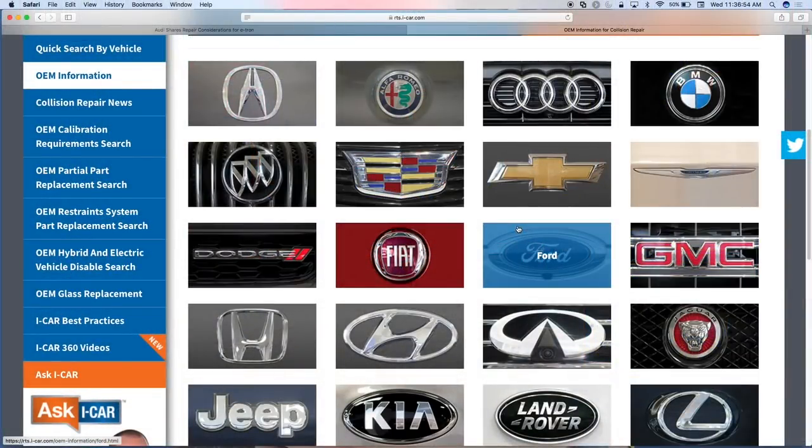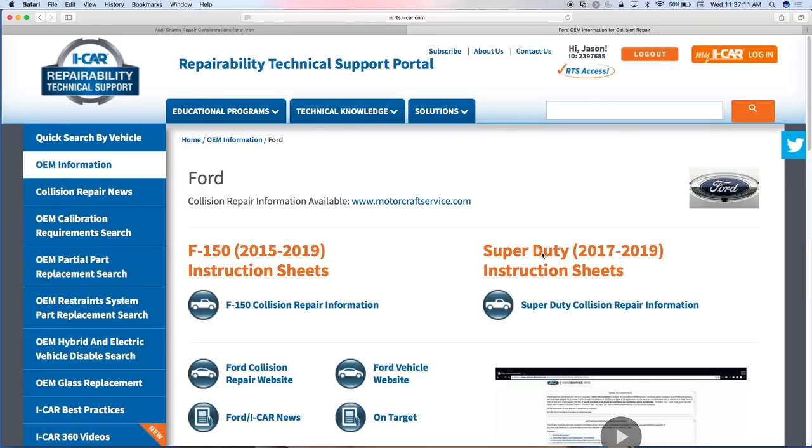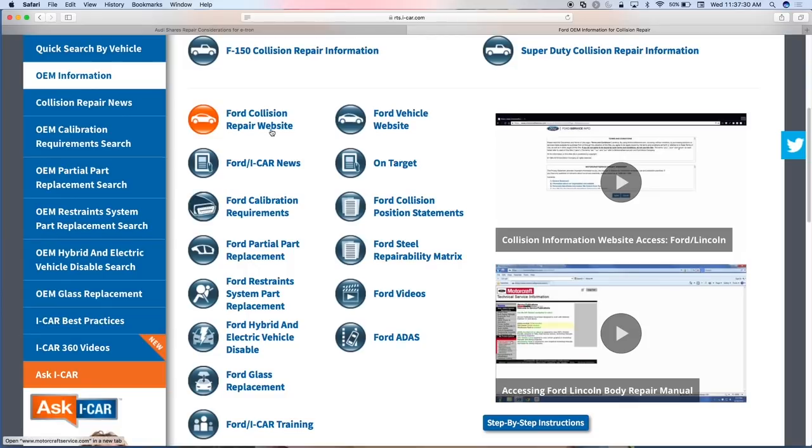We've got pages for all vehicle manufacturers available in North America. We have a lot more information on Ford and Honda than on Audi or Jaguar Land Rover. Using Ford as an example: when Jerry or someone from Ford says 'I've got a new bulletin available' — just like Mark Allen did with the Audi e-tron — we post that on the RTS website and it's available for everybody. We've got links out to the Ford collision repair website, and if I click on Ford it pulls up every article we've published on Ford vehicles.